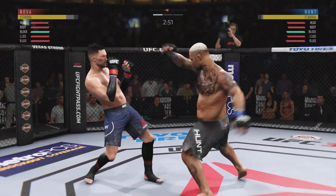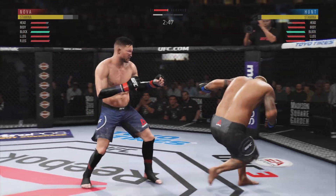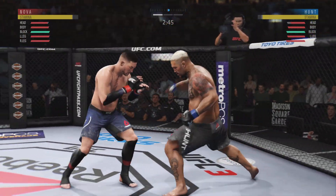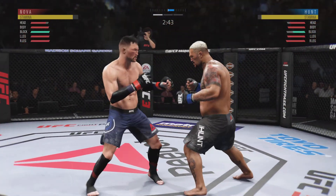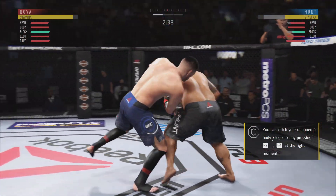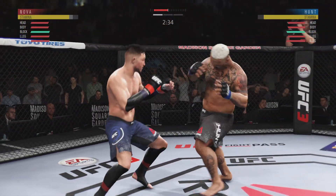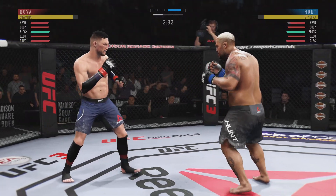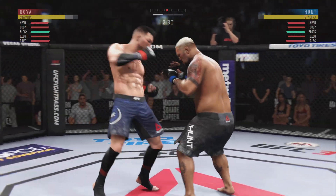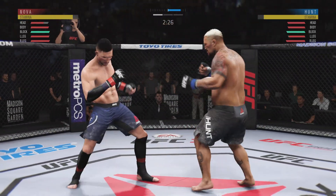He slipped well there to avoid the left hand coming back. Inside leg kick there by Hunt. Hard kick to the head. Really threw a lot of power into that uppercut but missed. Caught him with the punch. That's some good takedown defense right there. Single leg attempt, no good. He hit him with the hook. Back and forth we go. Huge uppercut misses. Hook is there again.